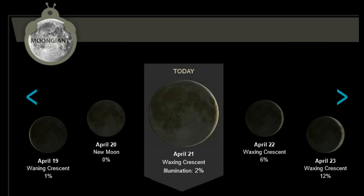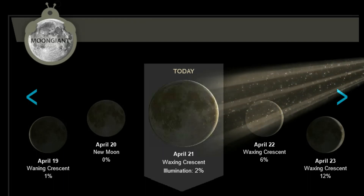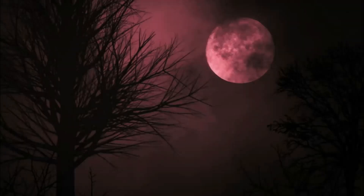And for the lunar lovers, the moon tonight, April 21st, is in the waxing crescent. Illumination: 2%. Thirteen days till the next full moon.